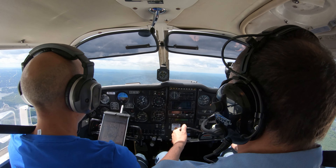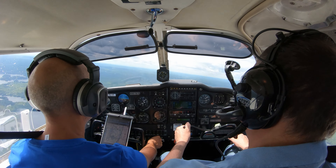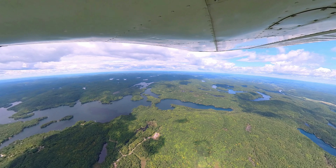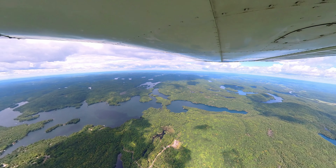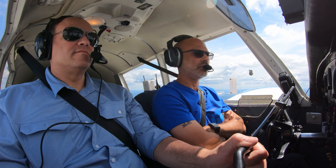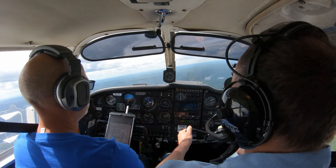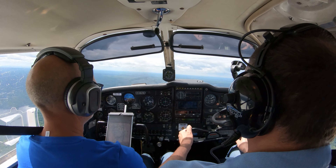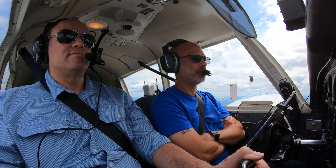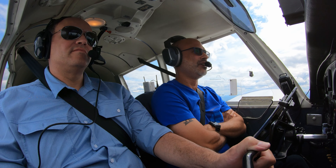We're going back west. Into the wind — we're now into the wind. A lot more buffeting. You're facing a challenging first time on the controls here.